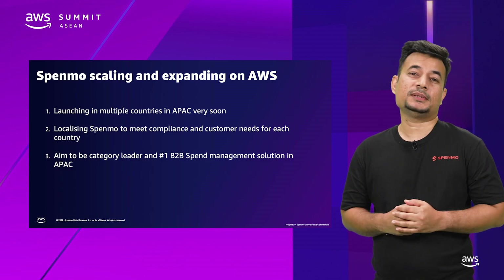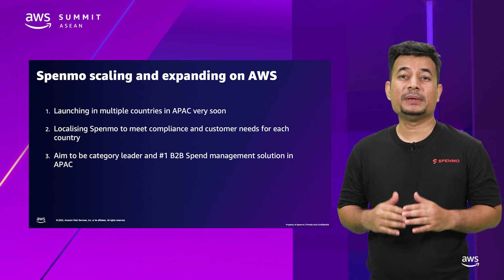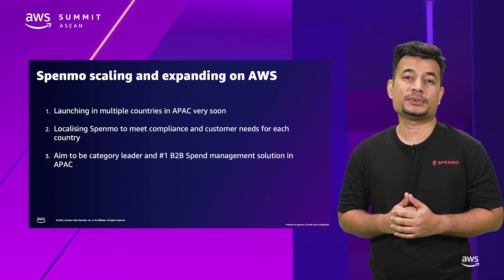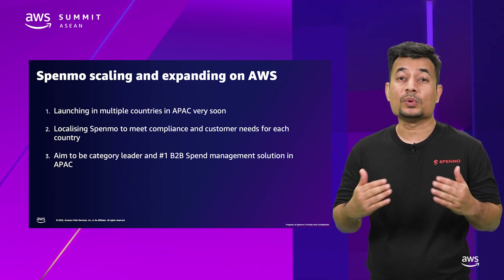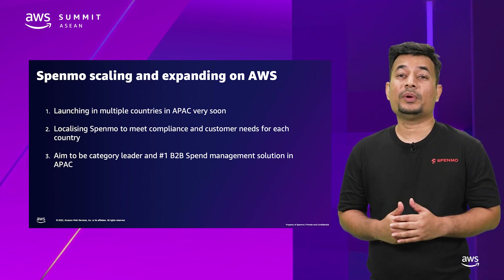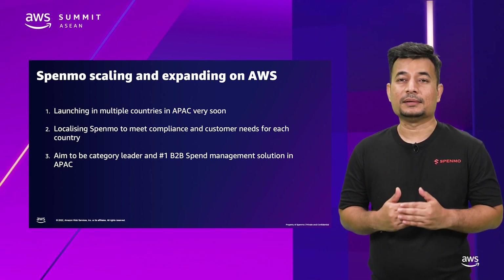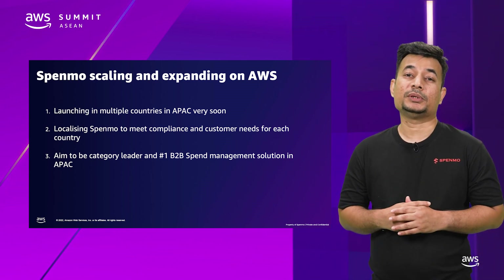We have over 50-plus engineers working across the globe. We are a fully remote company. We are building a strong tooling team so our developers worry less about DevOps and focus on solving payments and customers' problems. We are expanding in new markets and are excited to be bringing Spenmo to more customers. With AWS available in more countries in our region, we are excited to be working closely with AWS in launching locally in more countries. We aim to be the category leader in our B2B payment spaces and the number one spend management solution in APAC.